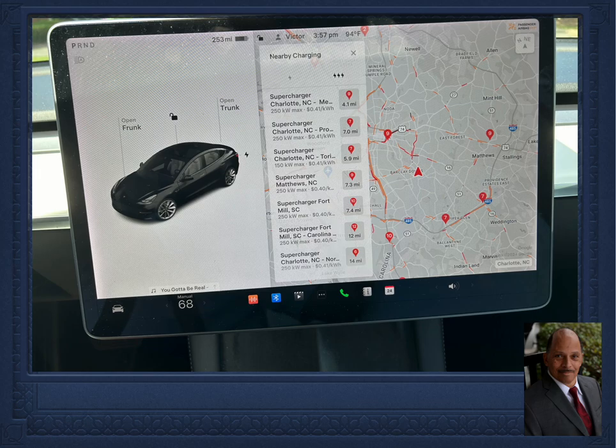A list of nearby superchargers with their locations is displayed on the screen. The closest one is at the top of the list, which appears in approximately the middle of this screen.